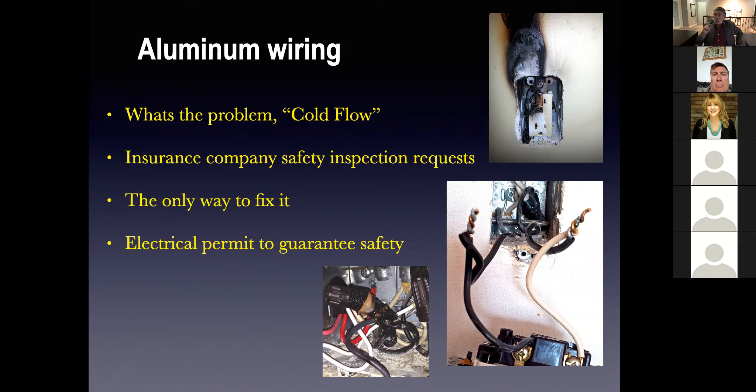Let me explain what cold flow is. When you compress a piece of aluminum wire under the screw on the side of a plug or a switch, when you draw electricity through it, it heats up. Copper doesn't do that. Aluminum heats up, and when it heats up it expands and contracts — expands, contracts — and it loosens under the screw. When it loosens under the screw, it starts to arc. When it starts to arc, it starts to overheat.